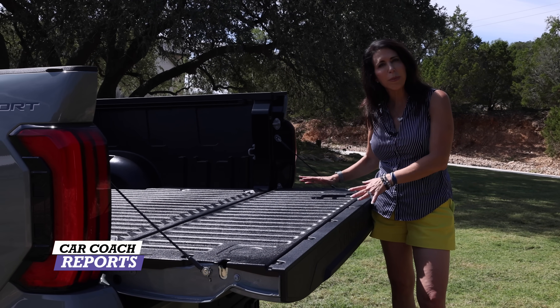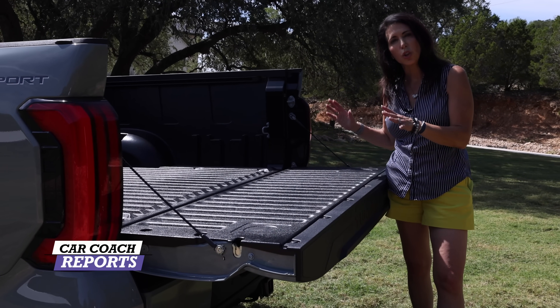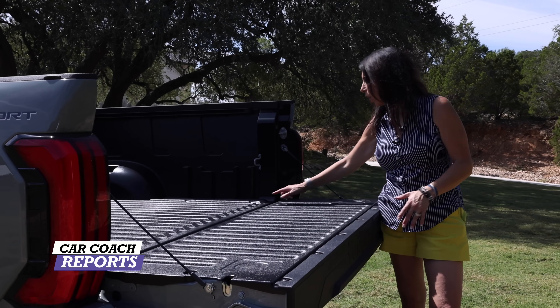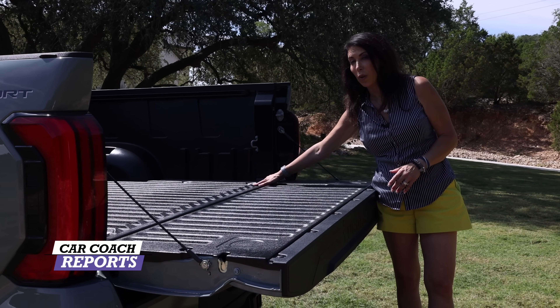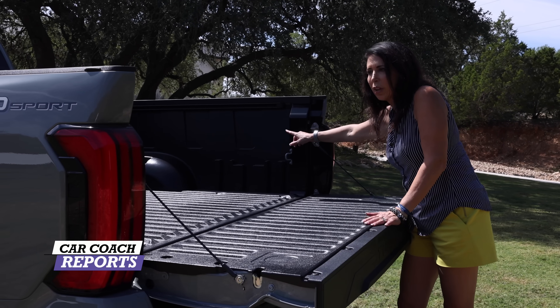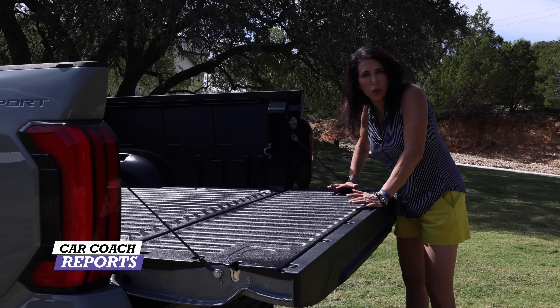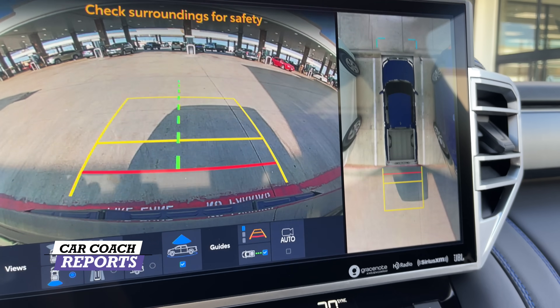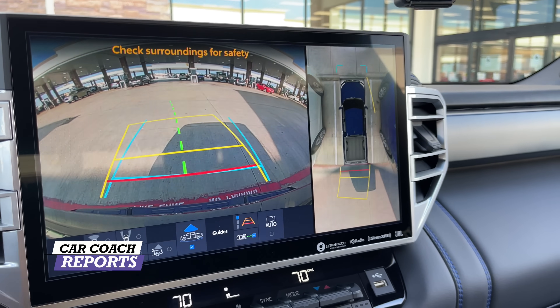In the back they've got a composite bed. If you want a bed liner or a spray-on bed liner, you can add that, but this bed is composite so it doesn't corrode or scratch. I do have some questions about the galvanized steel bolts because they're going to rust, so a spray-on bed liner would be the best option. On some other trims there's an outlet in the back. There's also a light and your camera, and further down all your connections.